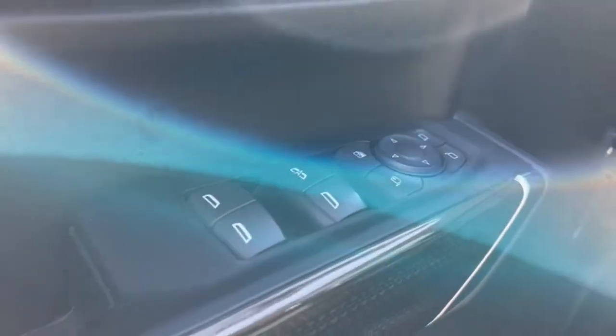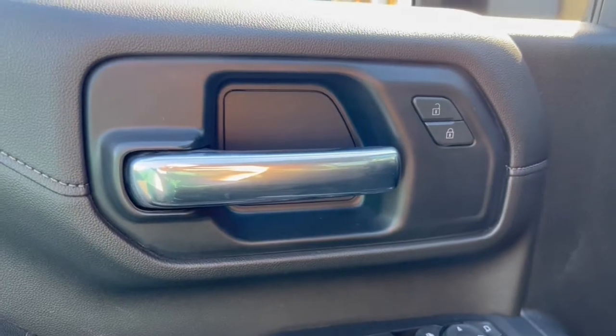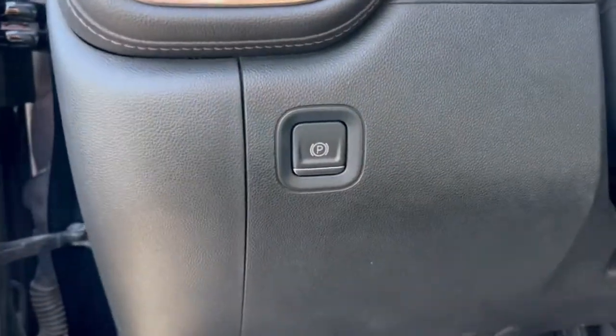These are just some of the great options this vehicle comes with — backup camera included. See how refined and comfortable a bold, muscular work machine can be. Drive the all-new Silverado.